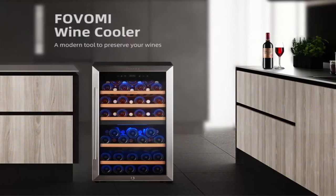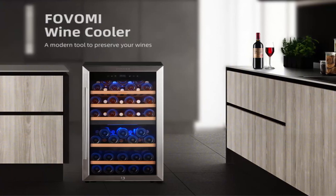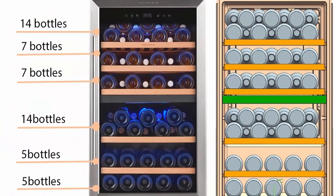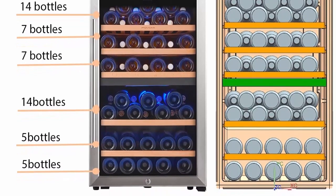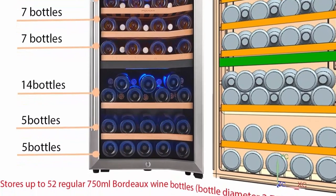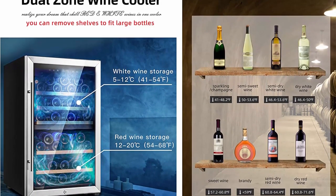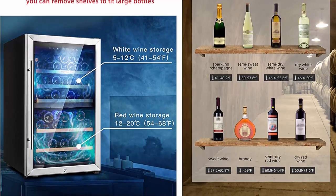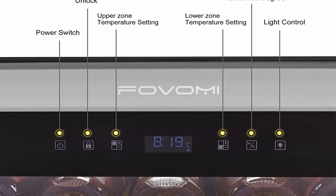Stores up to 52 standard Bordeaux 750ml bottles (diameter 2.75 inches, height 11.8 inches). Dual-zone thermostat: upper zone 41–54°F (5–12°C), lower zone 54–68°F (12–20°C). Upgraded air cooling system plus professional compressor with precision compressor cooling technology, adjustable temperature control, integrated blue LED lights, built-in circulation fan, grape-shaped ventilation grill, and automatic defrost function. Note: the wine cooler cannot be powered on until it has been still for 4 to 6 hours.